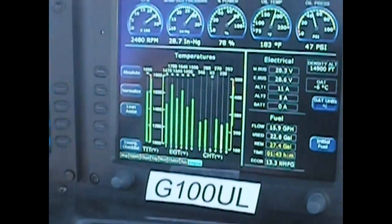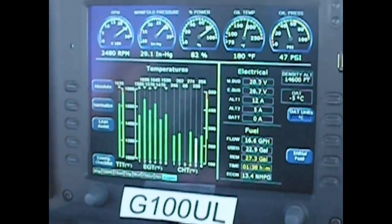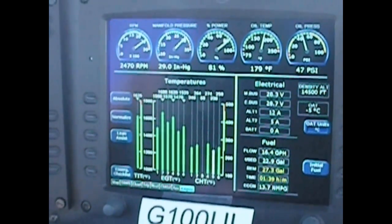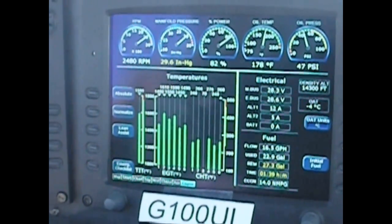We can turn the boost pump on just to show that it does no harm. The boost pump has now been turned to the low boost position, and you can see the engine continues to run normally. This concludes the demonstration.